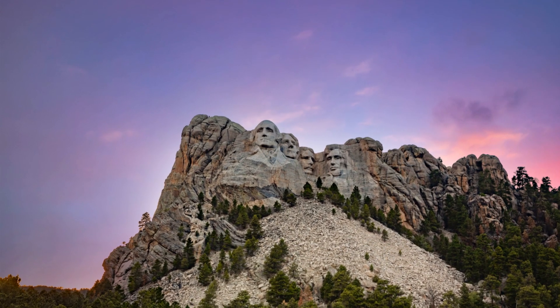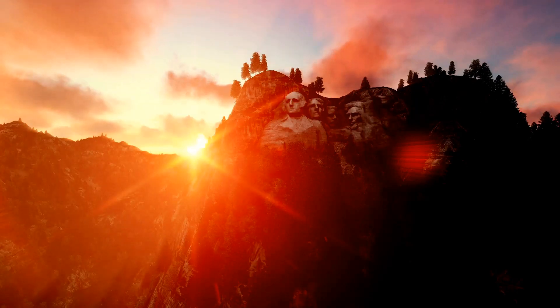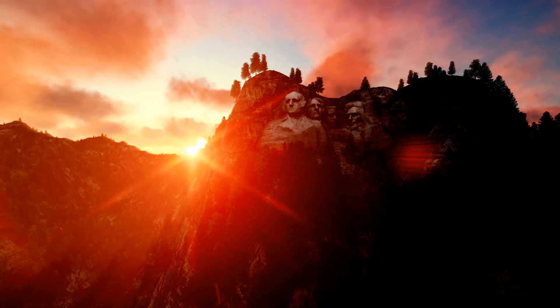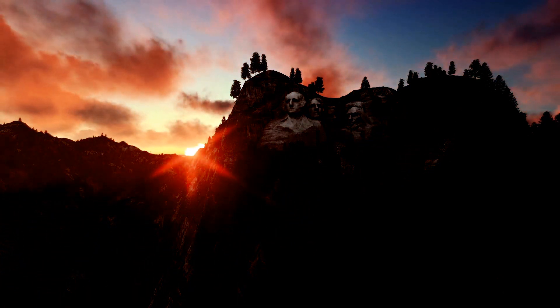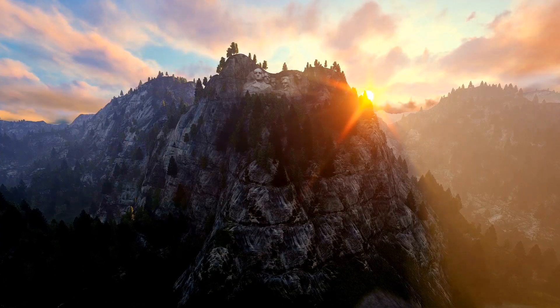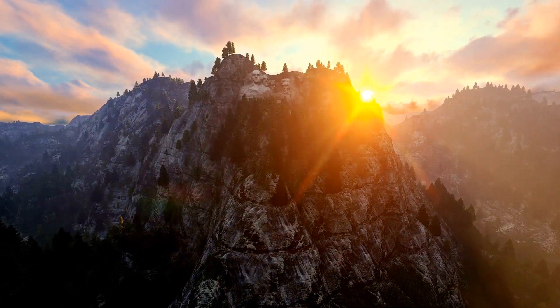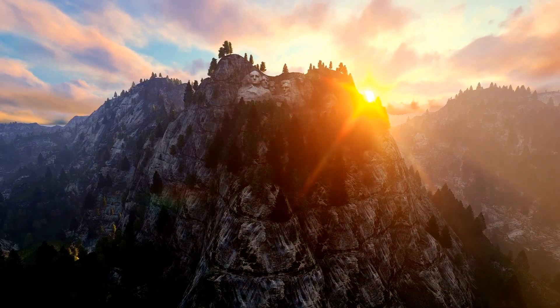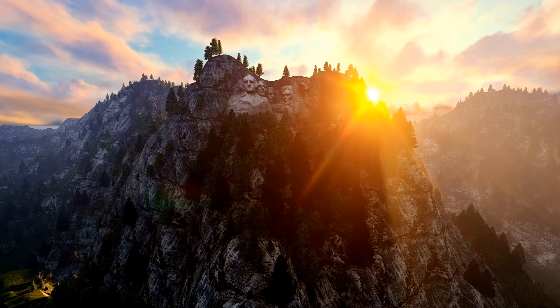The story of Mount Rushmore began in the early 20th century, born out of a desire to attract tourists to South Dakota. Doan Robinson, a state historian, envisioned a monument that would celebrate the nation's history and heroes. Yet it was Gutzon Borglum, a renowned sculptor, who breathed life into this vision. Borglum was a man of ambition and audacity, traits mirrored in the scale and grandeur of Mount Rushmore. From 1927 to 1941, Borglum, assisted by his son Lincoln and over 400 workers, toiled and chiseled, transforming a nondescript mountainside into a national icon.